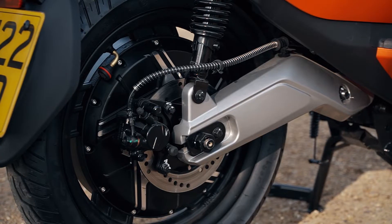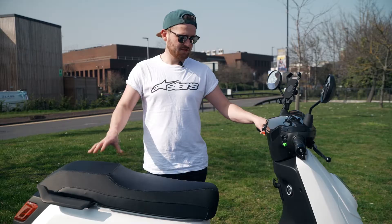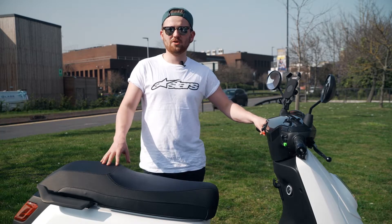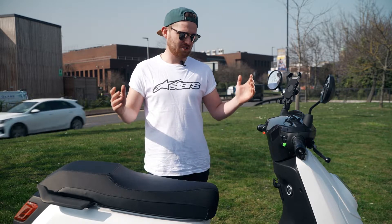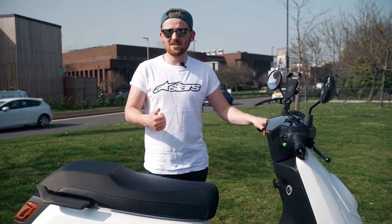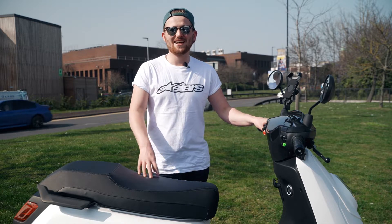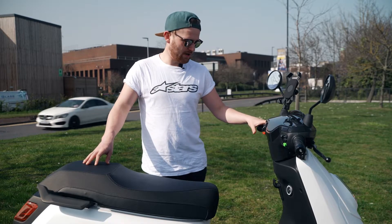They say this is a premium 125, and it does come with some really nice bits. You get Bluetooth connectivity which links up to the NIU app, giving you a whole host of adjustability — you can change your engine modes on the fly, adjust how keyless ignition works, and even change the sensitivity of the security system and alarm to suit wherever you are.